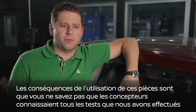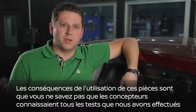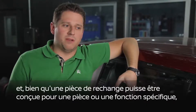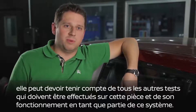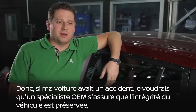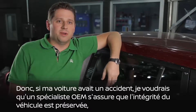The consequences of using unknown parts is that you don't know that the designers knew all of the tests that we performed. The vehicle is a system, and while an aftermarket part may be designed for one specific part or function, it may not take into account all of the other tests that need to be performed on that part and how it functions as part of that system. So if my car was ever in an accident, I would specifically want an OEM part to make sure that the integrity of the vehicle is maintained.